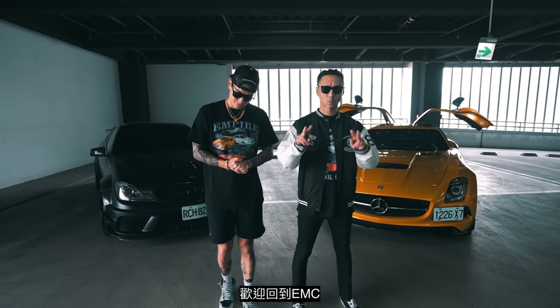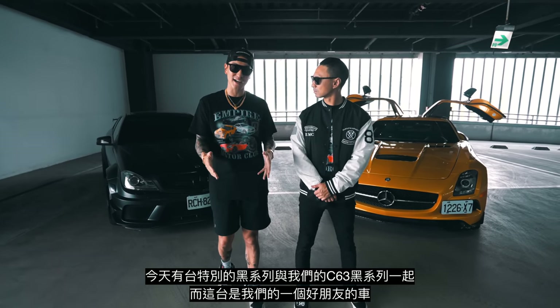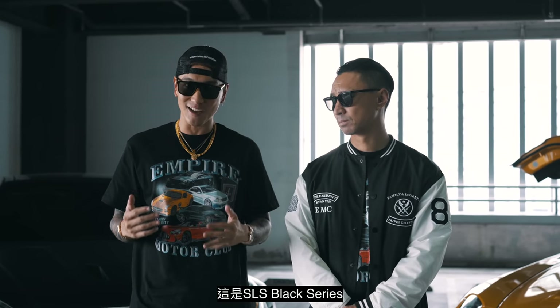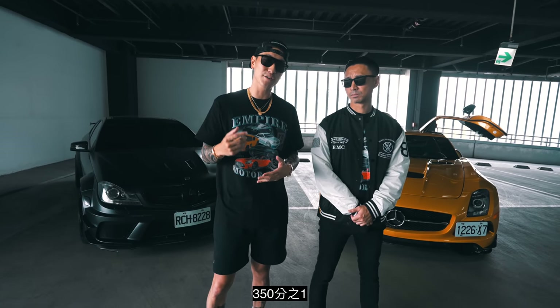Welcome back to EMC everyone! This is Black Series day. We got a special Black Series along with our C63 Black Series, and this one is a good friend of ours. This is the SLS Black Series — one of 350.